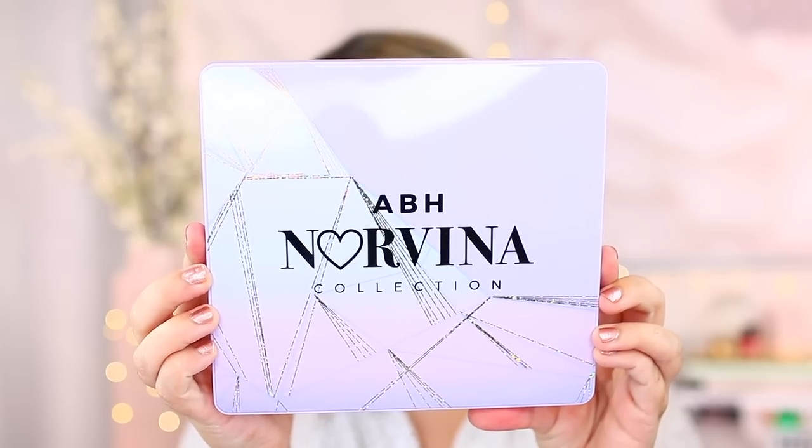Let's dive right into the ABH Norvina Collection — this is the Pro Volume 5. This is a big palette, way bigger than I thought it would be. I don't have any of the other Norvina palettes, which is probably why I was so surprised by how big this was. It's like the size of my head — it's crazy big. I do love the packaging though.